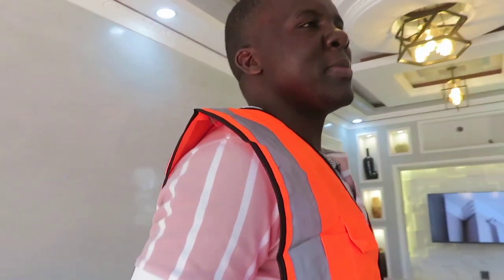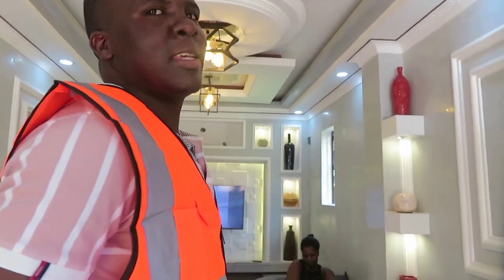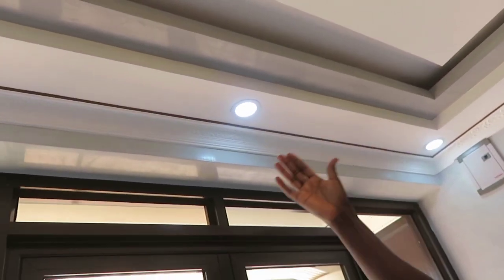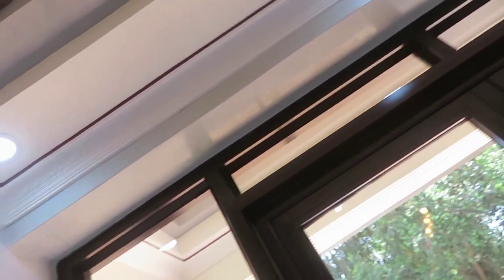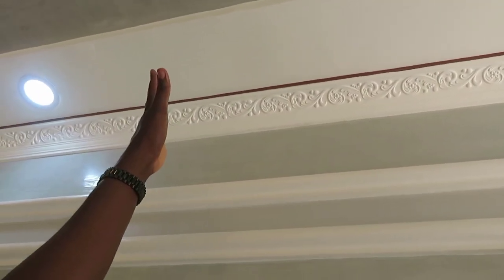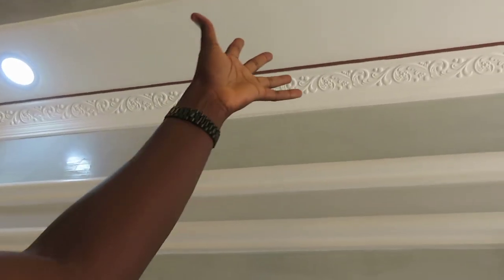I'm going to take you through what gypsum is. Gypsum boards are lightweight boards installed in different designs — we customize and install them depending on the space you have and what you want. Basically we use them for ceilings, TV units, and a lot of other things as you're going to see here. This is our ceiling — you can see how beautiful it is. That is gypsum, designed based on our space and what we wanted.